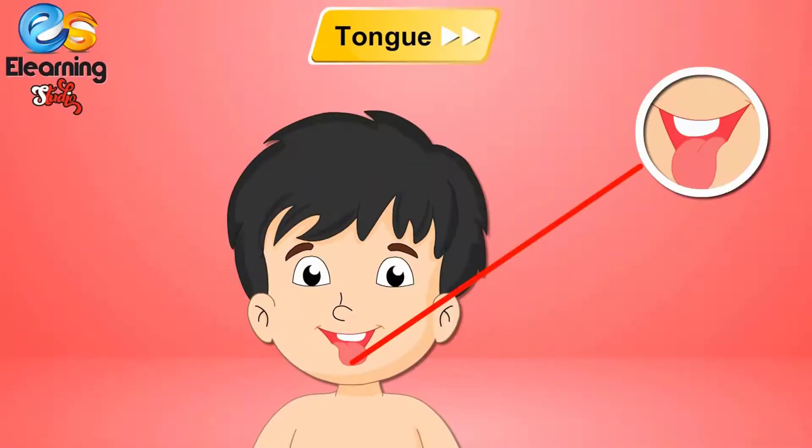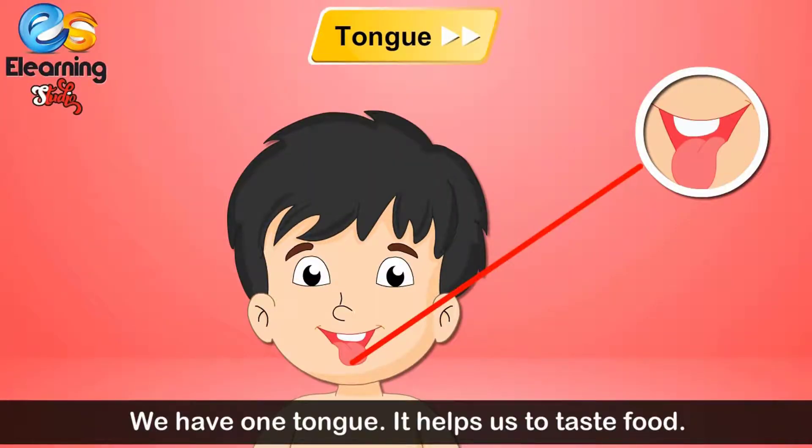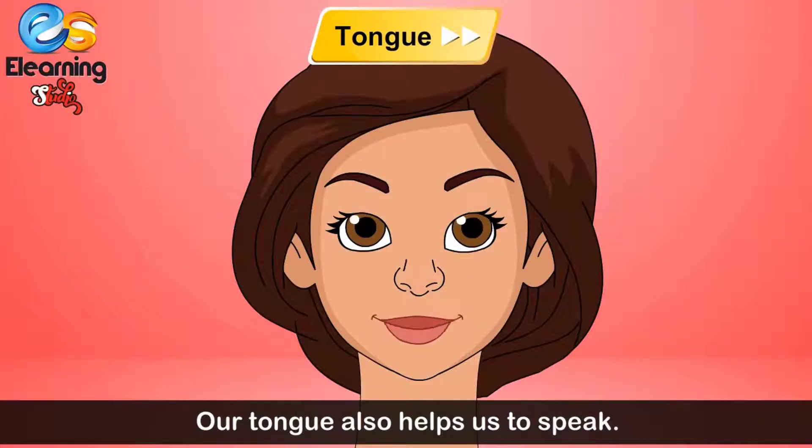Tongue. We have one tongue. It helps us to taste food. Our tongue also helps us to speak.